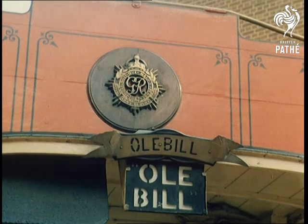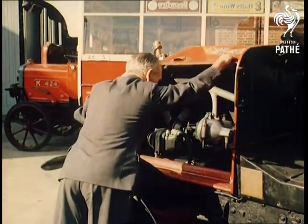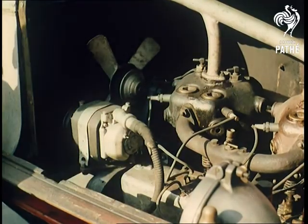Strange as it seems, the B-type bus was not as fast as its horse-drawn predecessor, being capable of a steady 10 miles an hour — although, in all fairness, our modern buses don't average much more with traffic conditions as they are.